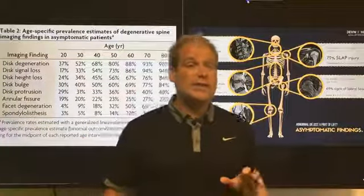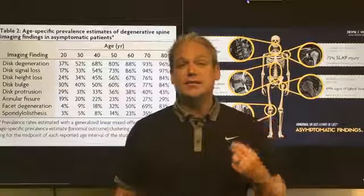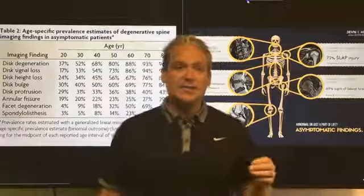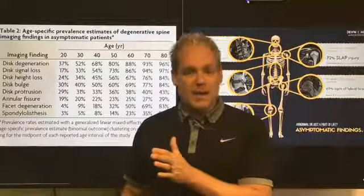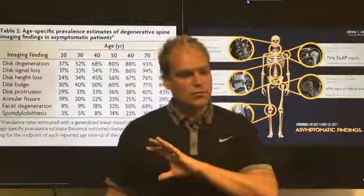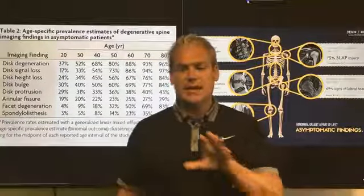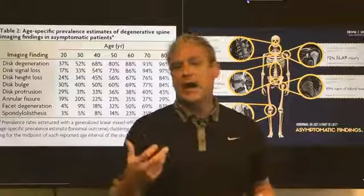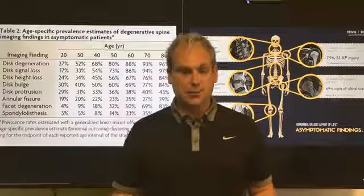It's called a systematic literature review of imaging features of spinal degeneration in asymptomatic populations. That means they looked at studies where people were given an MRI but had no back pain — people without pain — to find out what the MRI shows about the spine from a structural standpoint.